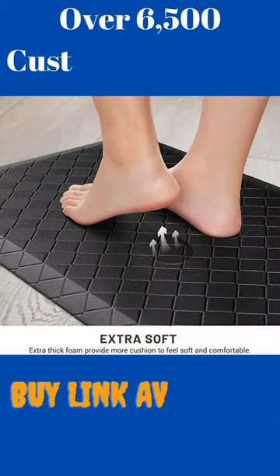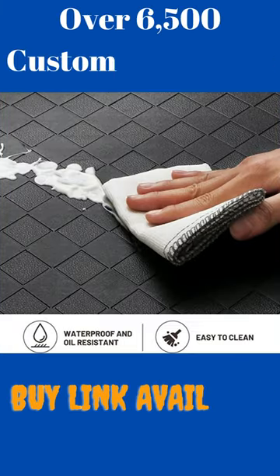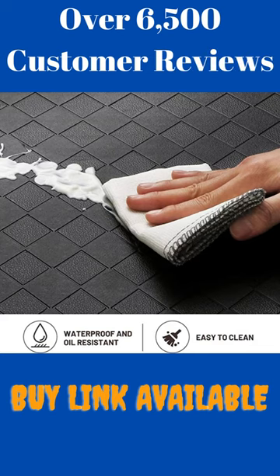Improved balance — ergonomically designed for your comfort, to keep your feet energized and comfortable. Easy clean surface: premium waterproof material makes it easy to clean and does not collect dirt.